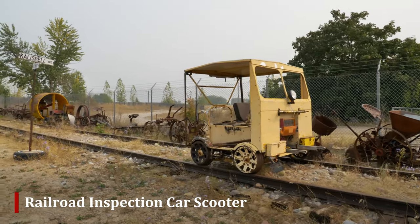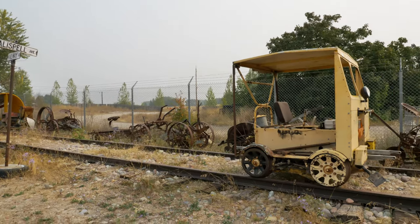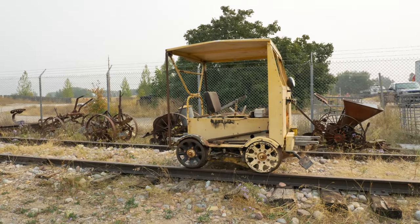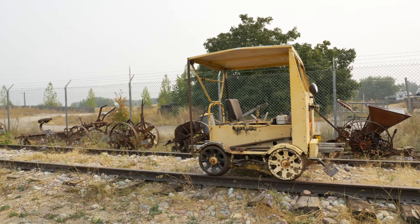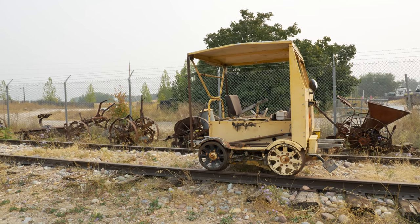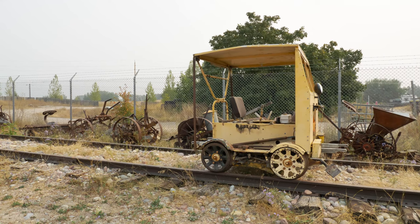The scooter had a little gas engine — the Fairmont Company made these. If a train was coming, there were handles that they would slide out to get enough leverage to lift it off the track onto a little pre-made platform out of two-by-fours or four-by-fours — just a short thing to get them off the track and let the train pass.